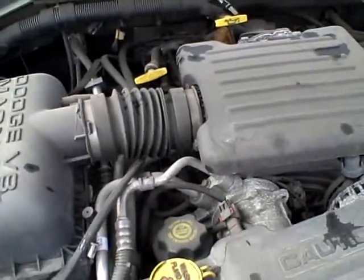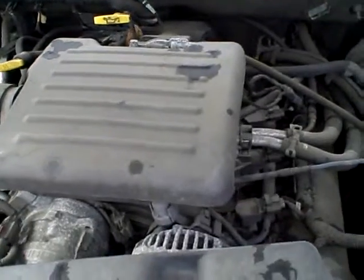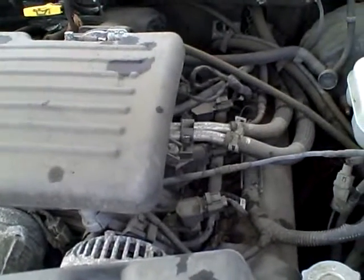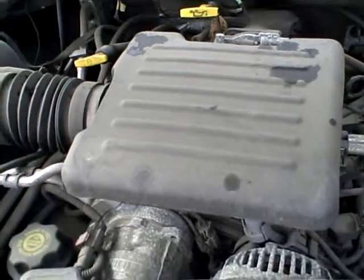We have it running. The motor sounds good. It's a 4.7 liter at 75,000 miles, here at Lou's Auto Service and Salvage.